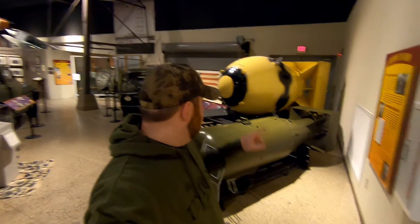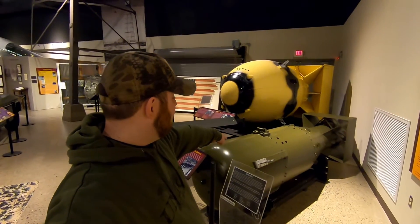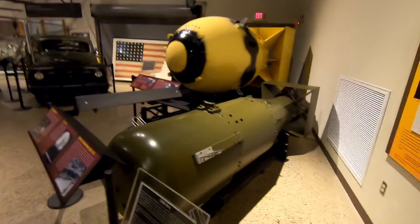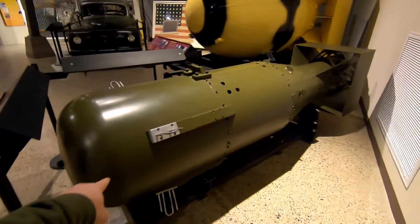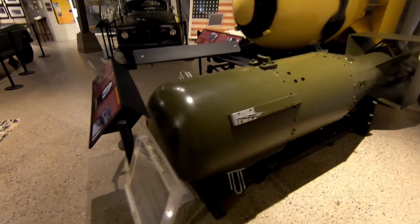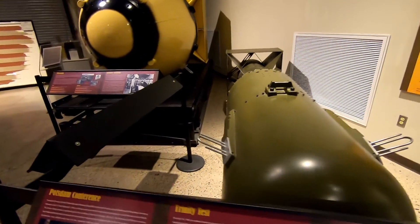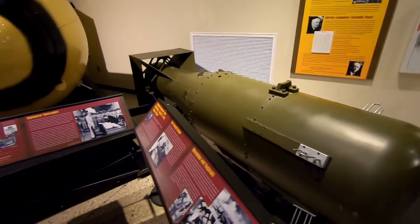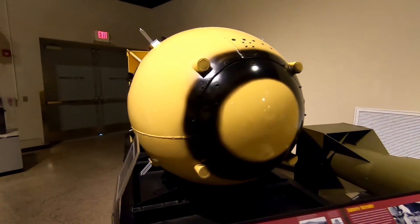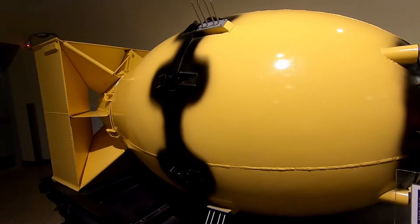These are exact castings and replicas of Little Boy and Fat Man, the bombs dropped on Hiroshima and Nagasaki. Little Boy was 13 kilotons of TNT equivalent — so 13,000 tons of TNT. It's really cool to actually see what that bomb looked like, but that was nothing compared to Fat Man. Fat Man was dropped on Nagasaki and this one was 20 kilotons.